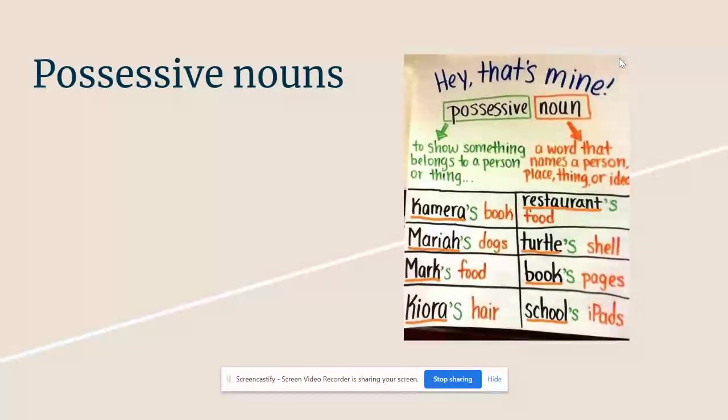Otherwise, things or places can also own something, like the restaurant's food, the turtle's shell, the book's pages, the school's iPads. Notice how when they own something, they add that apostrophe and then an S after the name of the person, place, or thing.